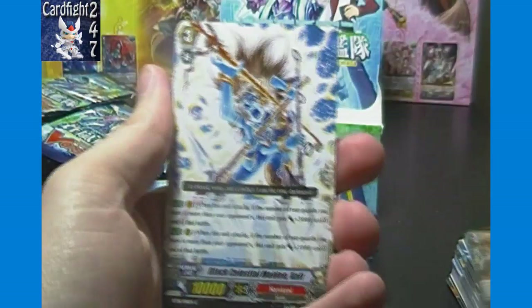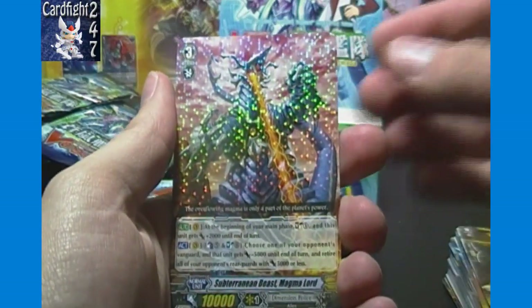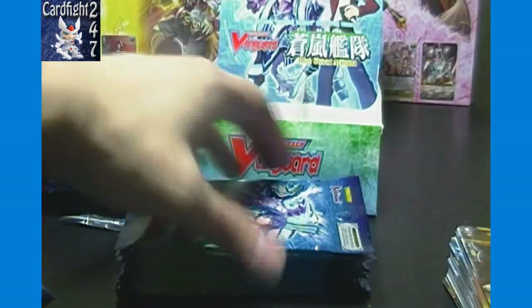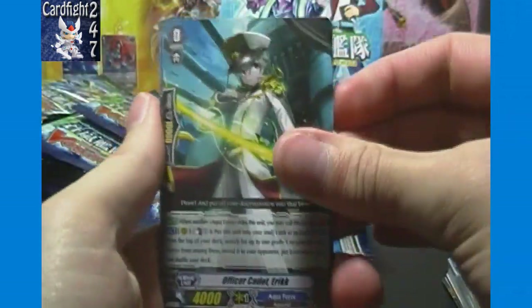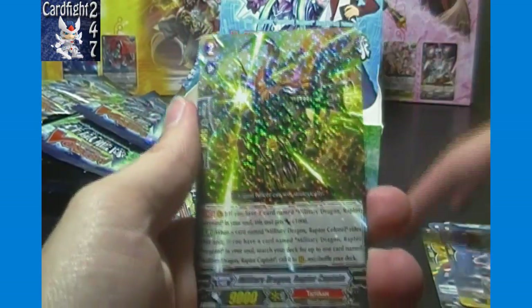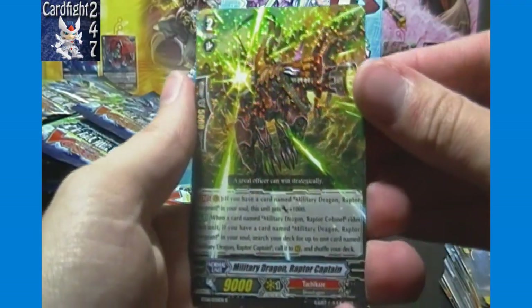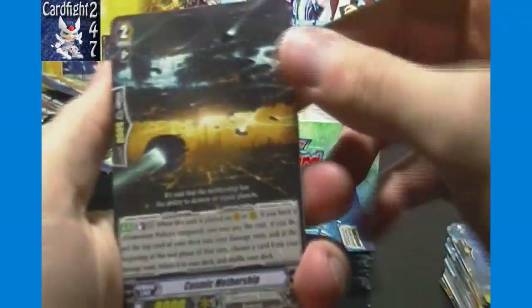A couple of commons we haven't seen yet, and Subterranean Beast Magmalord of Dimension Police — I had that at my sneak preview tournament. Also: Officer Cadet Eric, Cosmic Rider, Carrier Dragon, Mischievous Girl, and Military Dragon Raptor Captain of Tachikaze, which definitely gets a nice needed boost in this set — makes it a little bit more viable.